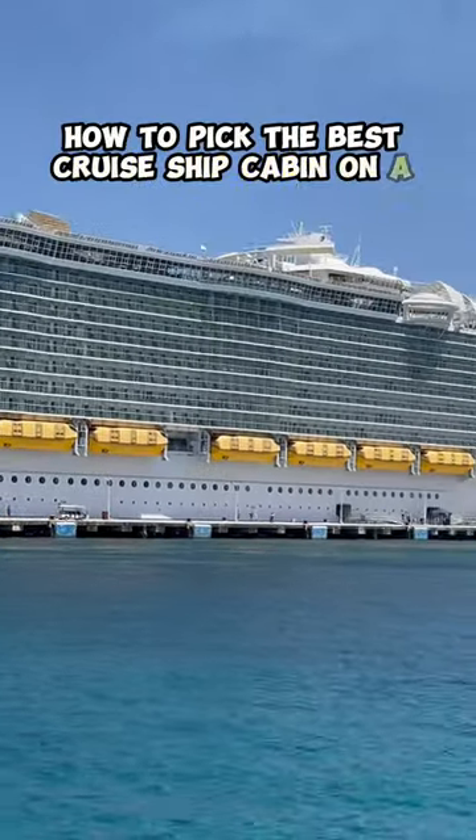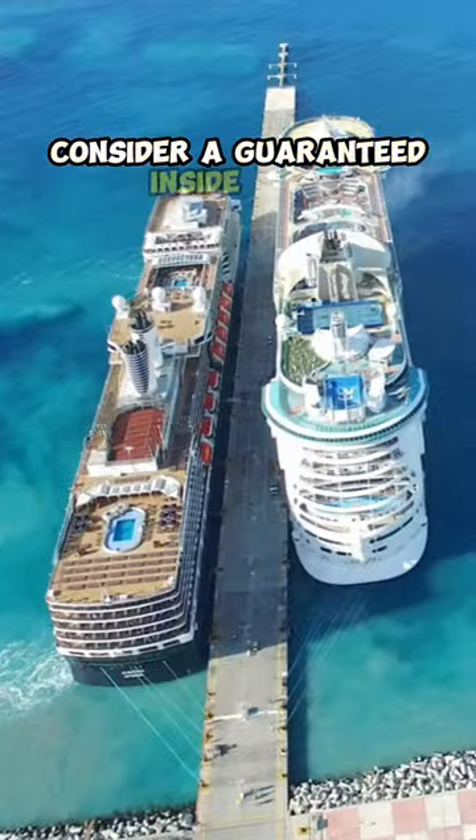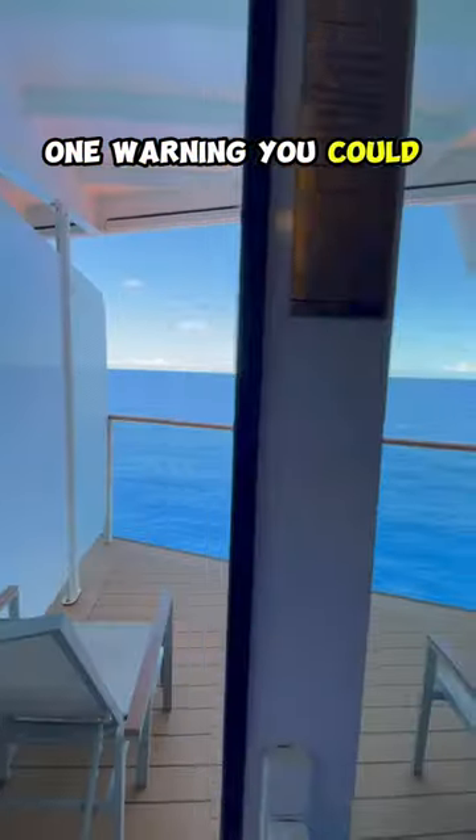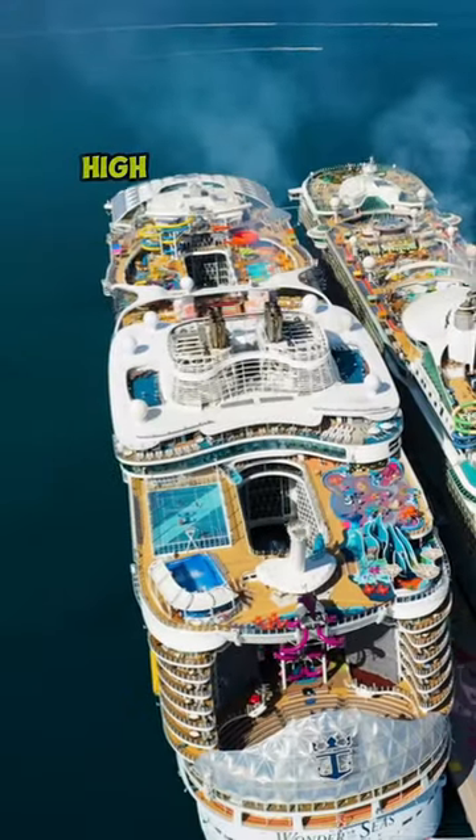How to pick the best cruise ship cabin on a budget. Number one, if you're not a light sleeper, consider a guaranteed inside cabin. One warning: you could end up anywhere, including under a pool deck. This is a high-risk, high-reward option.